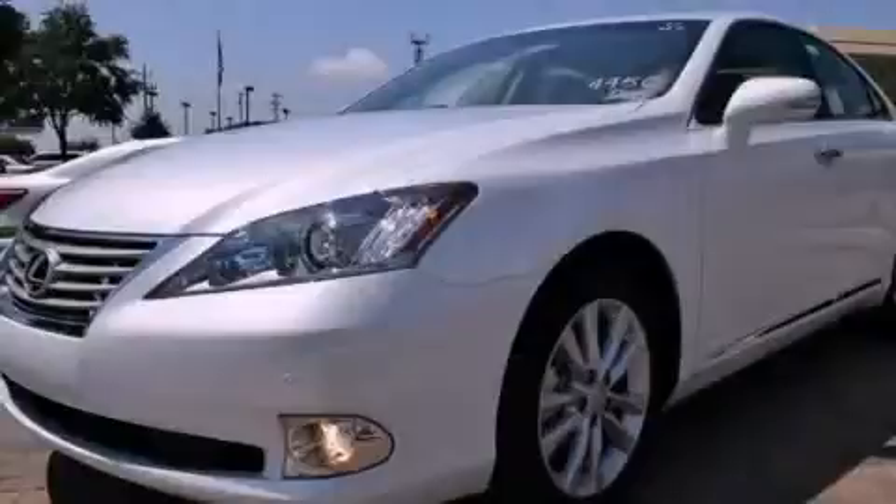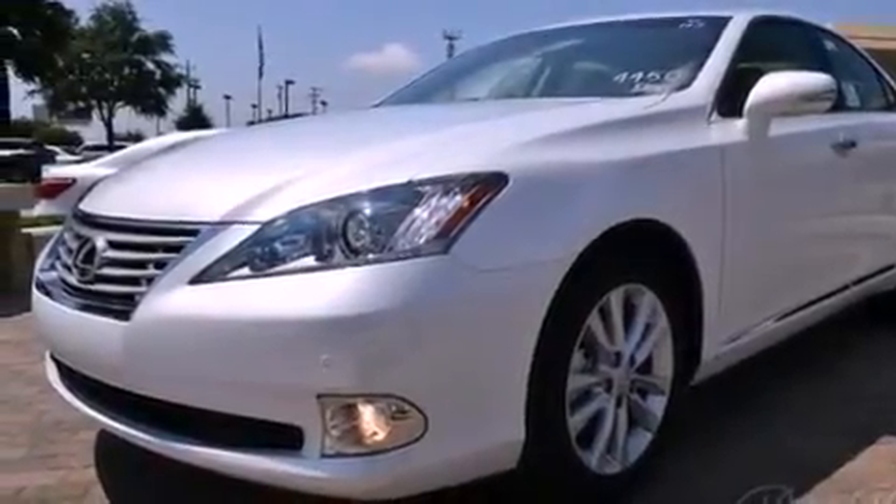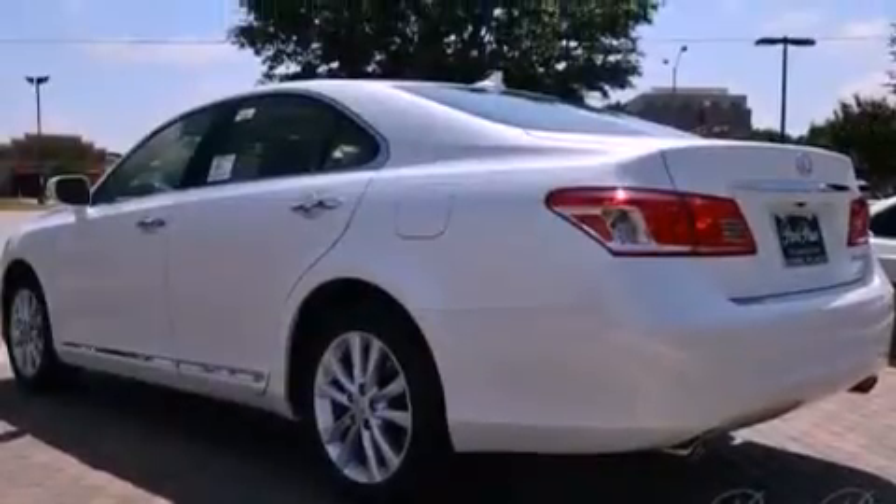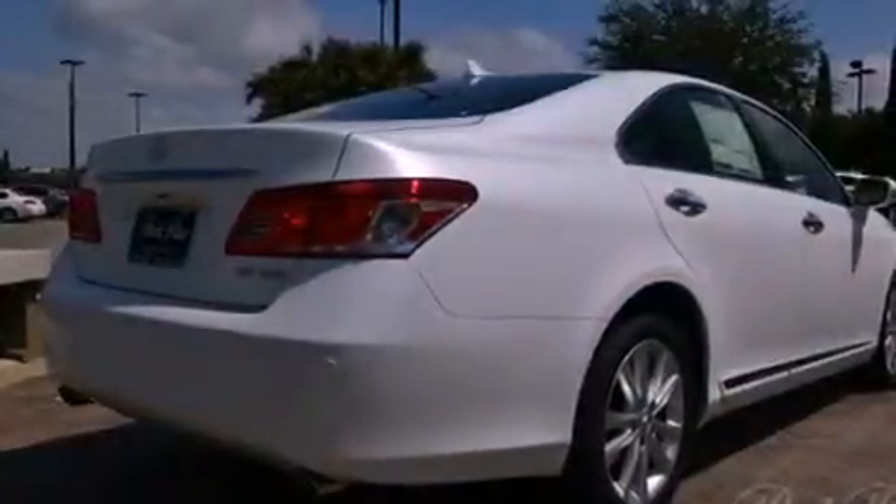Features include alloy wheels, a low tire pressure indicator, traction control and stability control systems, leather seats, and an engine immobilizer theft deterrent system.